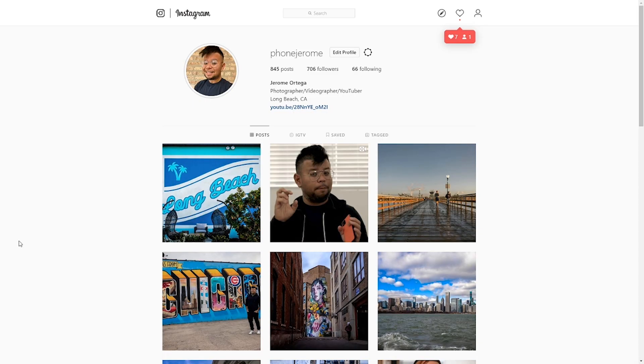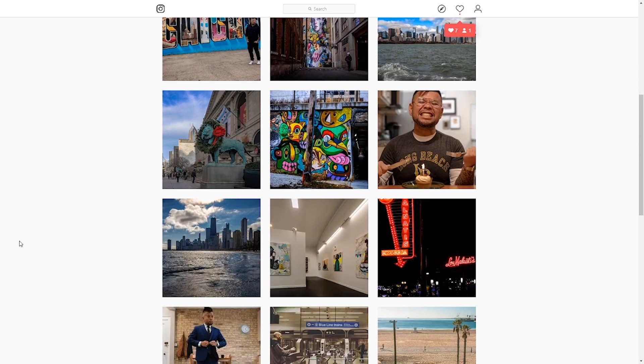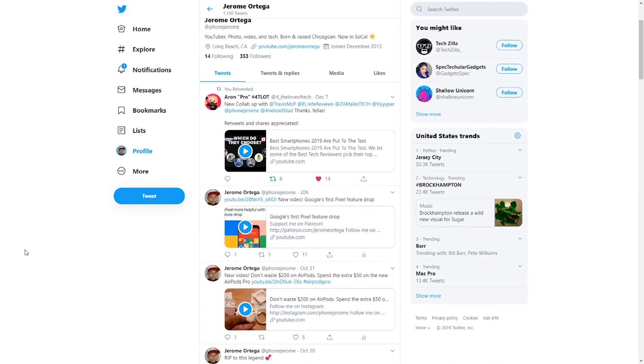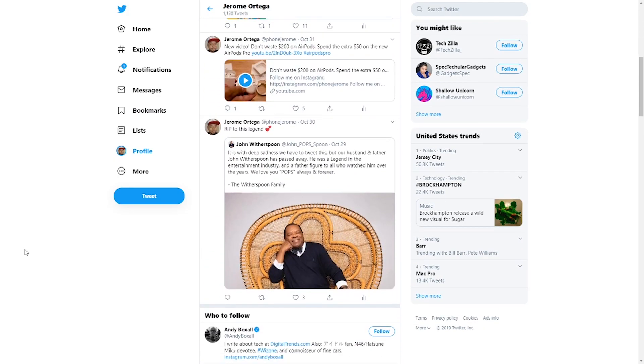For three dollars a month you get all of that plus a Phone Jerome sticker you can slap anywhere — like on my bike helmet. With that said, I want to thank Benjamin, Emily, and Marshall for being my newest patrons on Patreon — thank you so much for your support. Finally, feel free to check me out on Instagram at Phone Jerome where I post daily, and on Twitter at Phone Jerome where I could be better about posting. You can prod me there and we can talk — check me out there and I'll catch you in the next video.